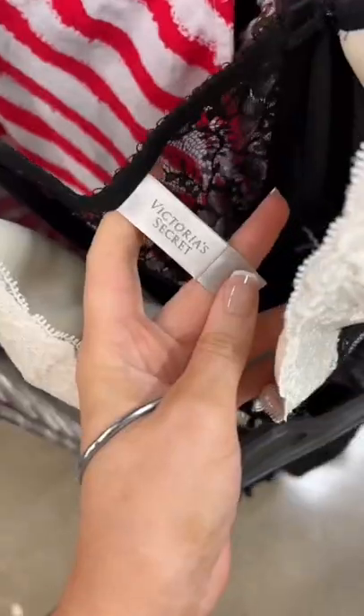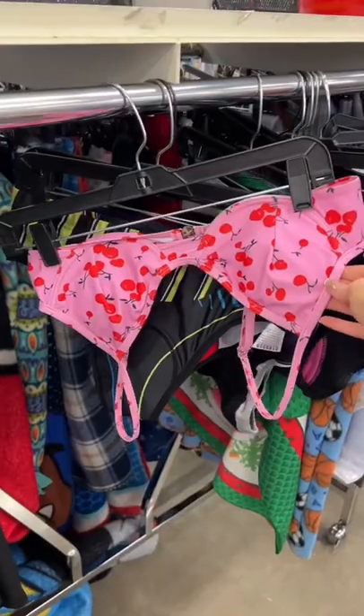Then we went to the lingerie and sleepwear section, found some Victoria's Secret. They honestly had really good stuff there, and swimwear too.